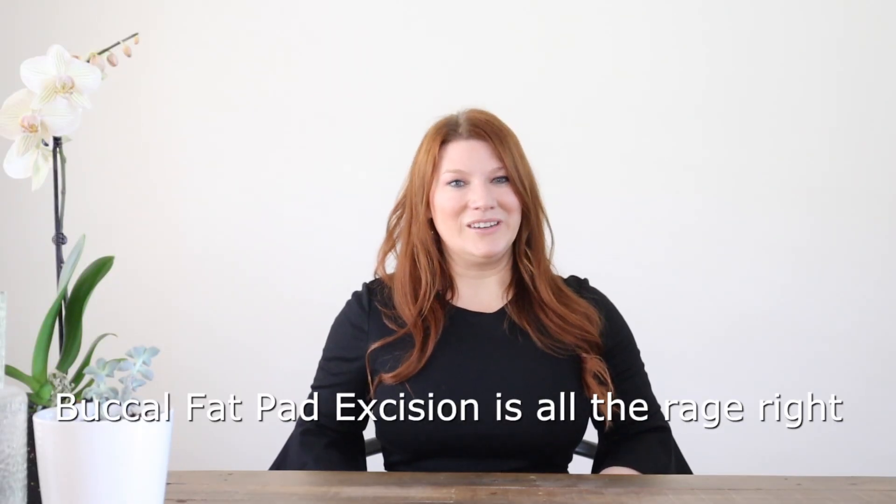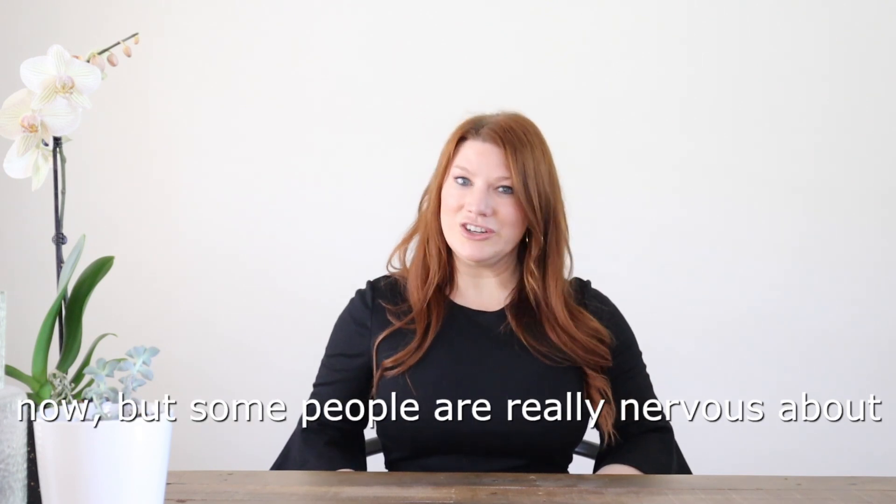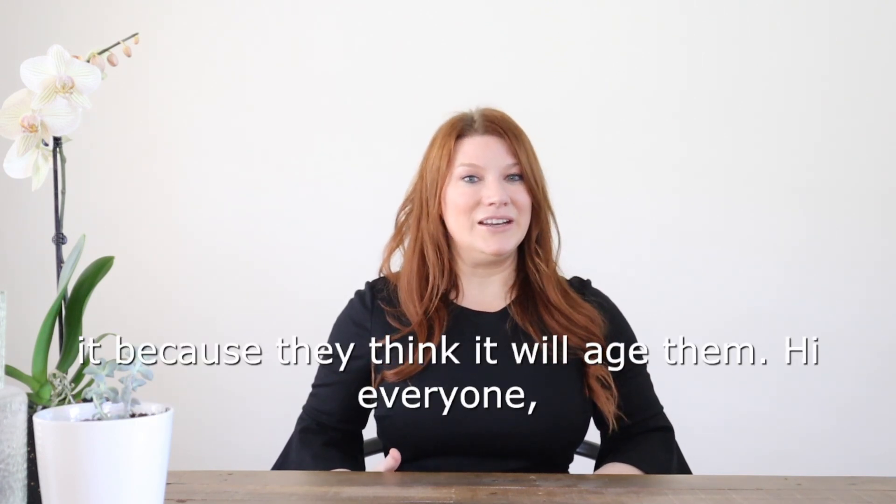Buccal fat pad excision is all the rage right now, but some people are really nervous about it because they think it will age them.